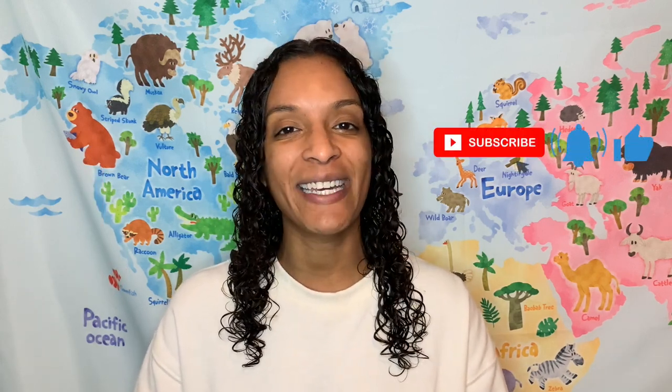Hi friends, welcome to Read Around the World with Stacy! Today we're going to read 'How to Catch a Class Pet' written by Alice Wallstead and Andy Eckerton. Friends, I've made activities to go along with this book — if you click on the description box below, all the information is there. Don't forget to click that subscribe button!